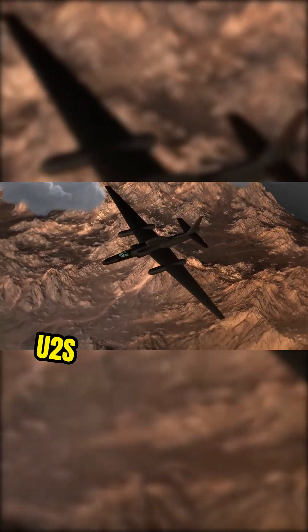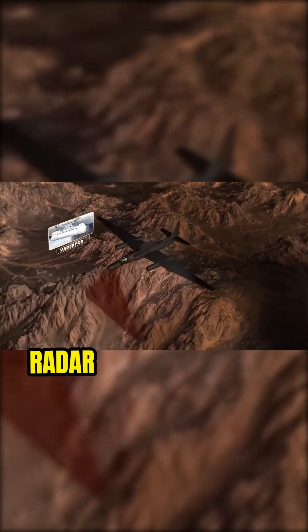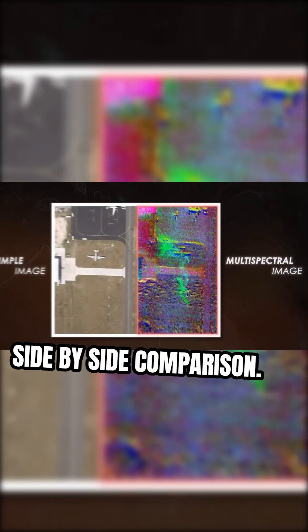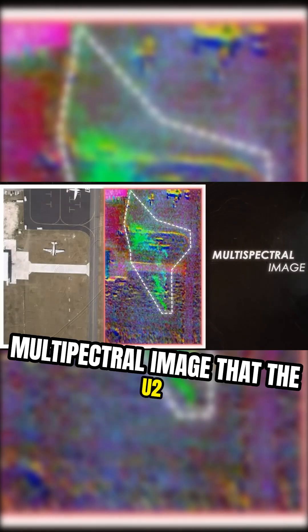The upgraded U-2S version uses a new sensor called the VaderPod that has a synthetic aperture radar and multi-spectral imaging cameras. Take a look at this side-by-side comparison. We can see how the chemical plumes from a hidden drug lab stand out in the multi-spectral image that the U-2 would see on the right, compared to the purely visual image on the left.